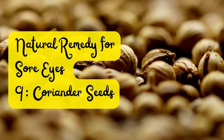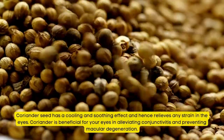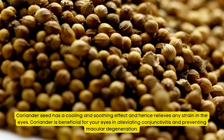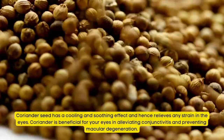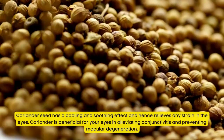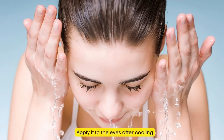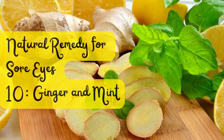Natural Remedy for Sore Eyes Number 9: Coriander Seeds. Coriander seeds have a cooling and soothing effect and relieve strain on the eyes. Coriander is beneficial in alleviating conjunctivitis and preventing macular degeneration. Coriander seeds can be coarsely ground and boiled, then applied to the eyes after cooling.